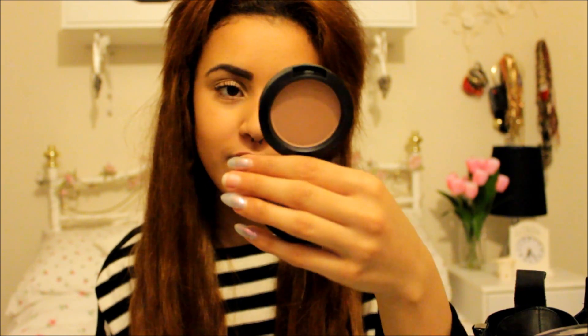MAC Harmony I've been loving for contouring when I want something a little more subtle — though I like my contour quite strong so it's not really subtle! I've also been using the Sleek Face Contour Kit in Medium today, which gives a really strong contour and is quite affordable. I've been loving all of these products.